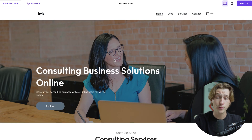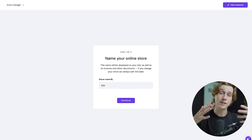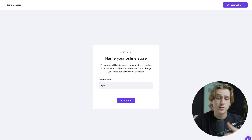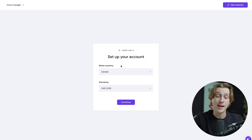This is the website built for us, and we can fully edit it in any way we want. We hit the Edit button in the top right, and that gives us access to anything on the website we'd like to change. Because this is an online store, it asks us a few extra questions. The first thing it asks is our store name — I'll just put Kyle as a placeholder — and then it will ask us to set up our account with our country set to Canada and currency in Canadian dollars.